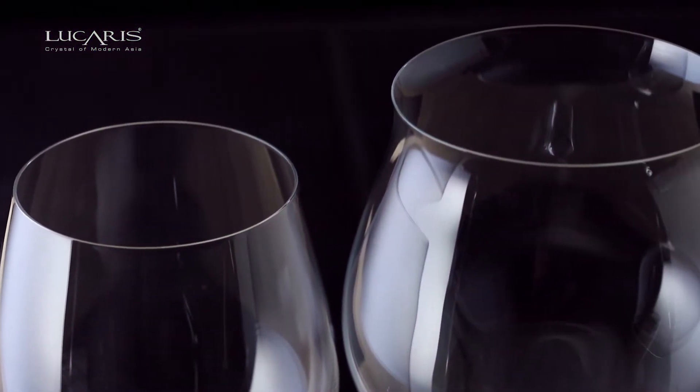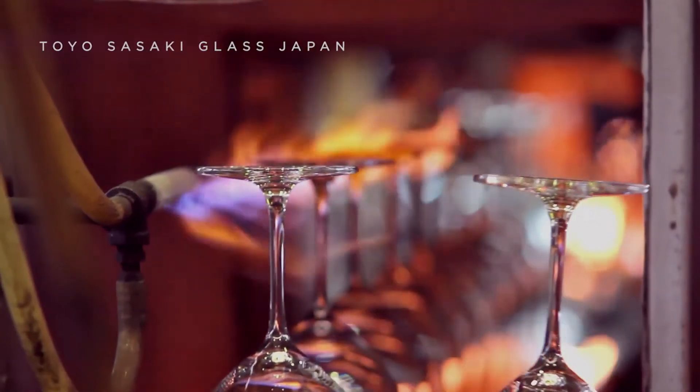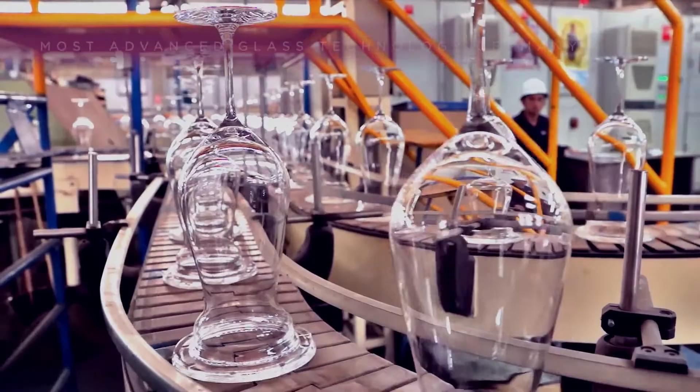Each Lucrous crystal wine glass is scientifically designed to enhance a specific wine style, bringing together the expertise of Japan's Toyosaki Glass, Thailand's Ocean Glass, and the most advanced glassware technology from Germany.